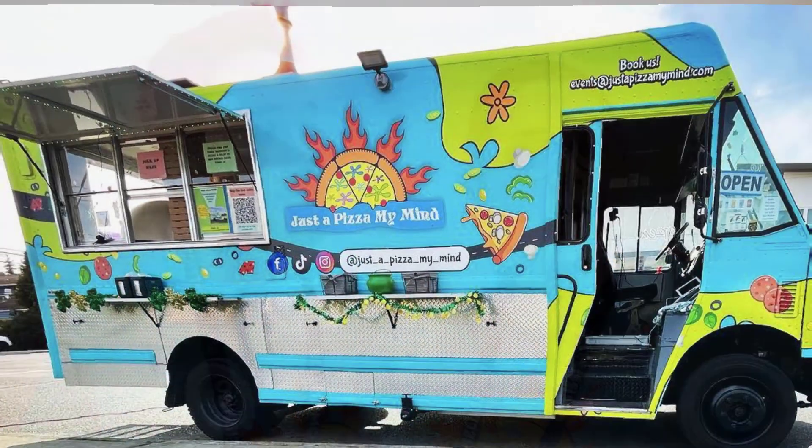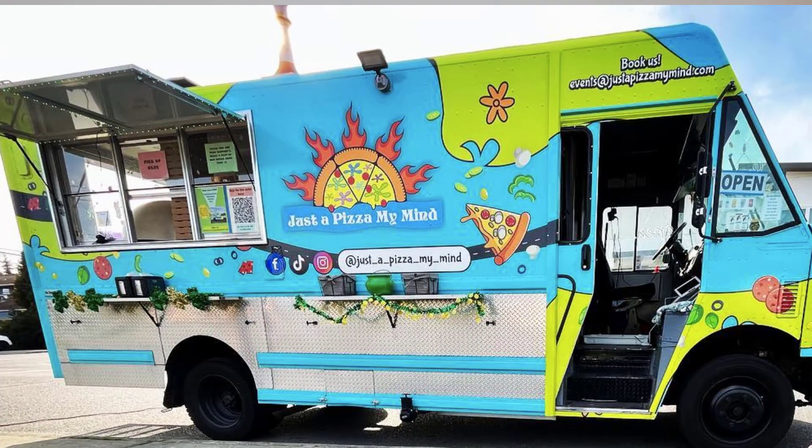I am talking to Sam and Melissa from Just a Pizza My Mind. You guys have an interesting pizza unit. Where do you make your pizza? We make our pizzas in a town south of Seattle, Washington, out of a step van. We've got a wood-fired pizza oven inside of the unit, and we just drive around to different locations serving up pies.